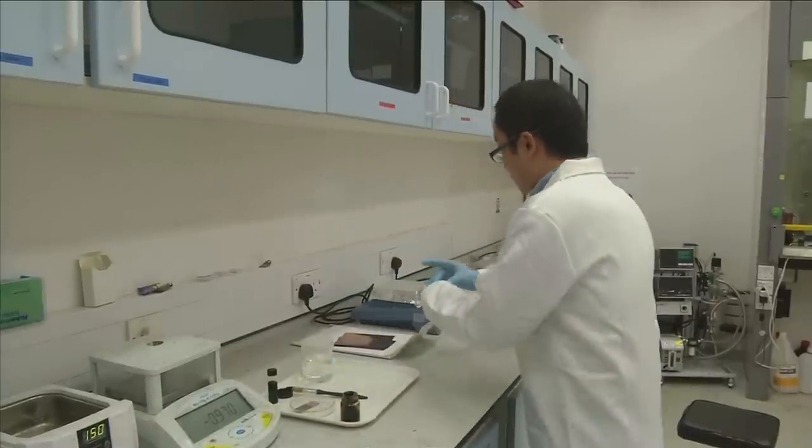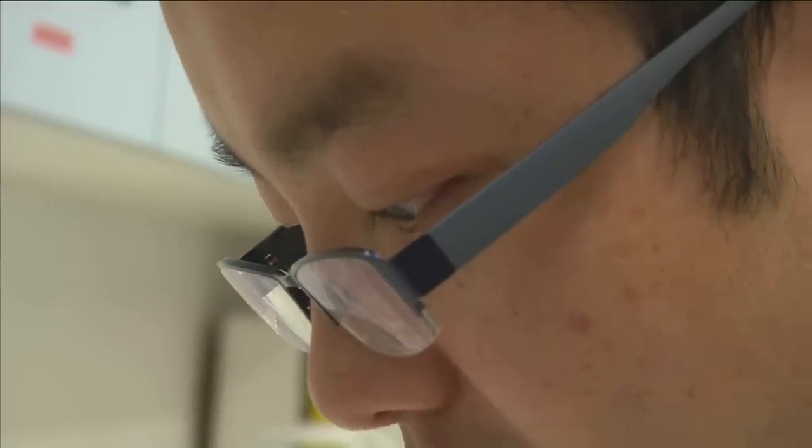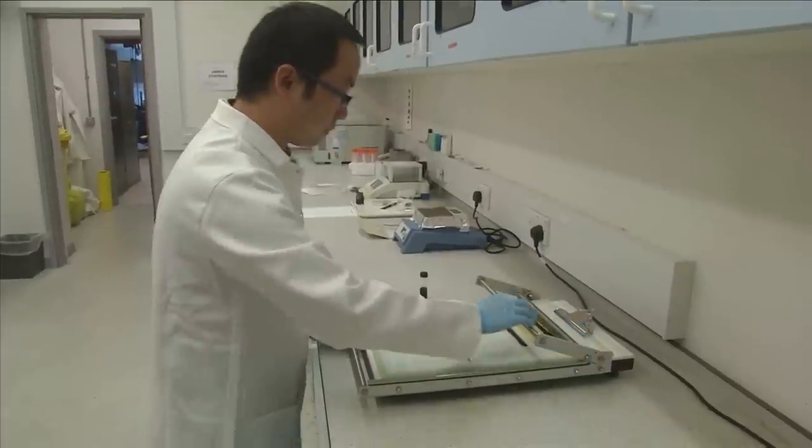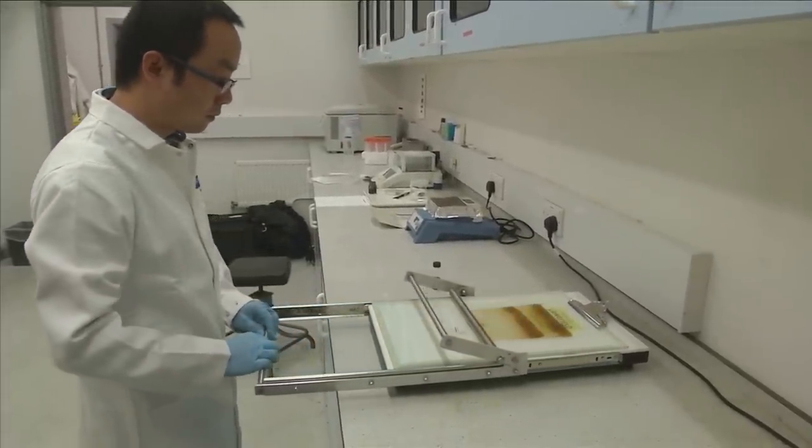Study first author Dr. Yang Su says graphene paint could make chemical containers and ships rust-proof. It could also be used in plastic packaging to improve the shelf life of drugs and food.